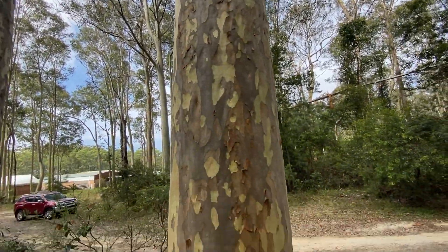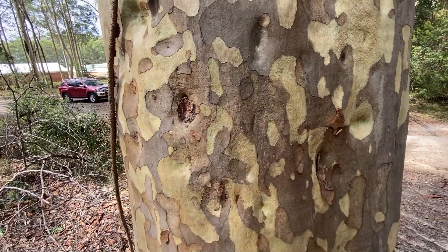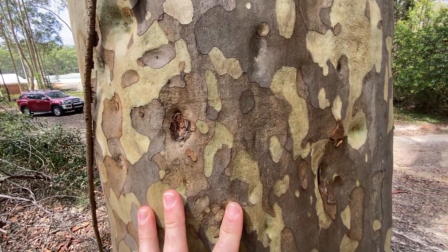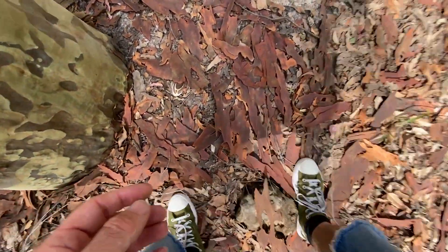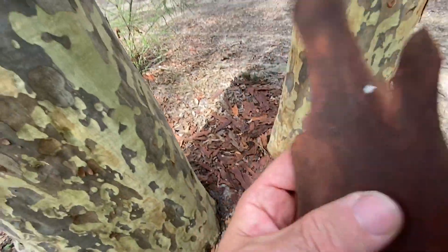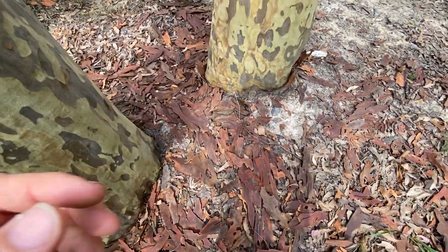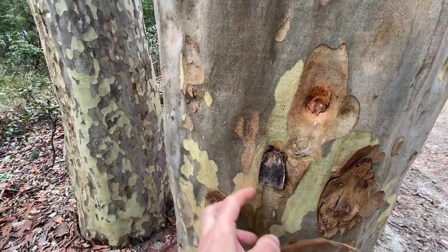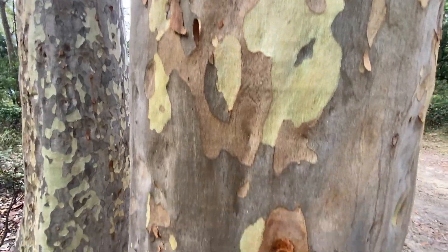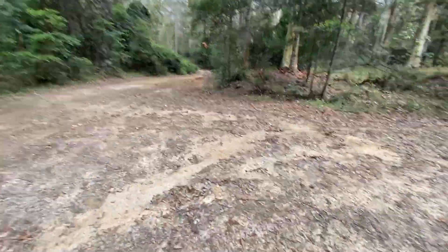We've got Corymbia maculata, the spotted gum, and all through the year it does this beautiful patterning on the trunk — you just get constant bits of bark shed off. It's sort of thin bark, not overly thick, but nice big fibrous chunks. Not stringy at all, not like a box — just these nice genuine plates. All through the year, or sometimes at certain times of the year, it'll shed those flakes off and you get this beautiful patterning. Down in this part of the world they can get absolutely ginormous.